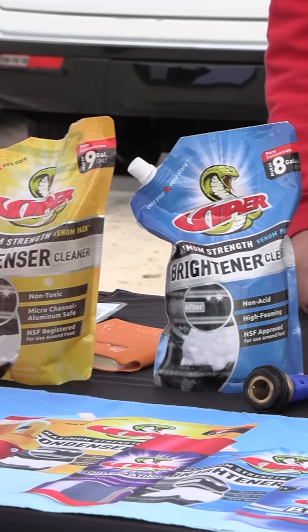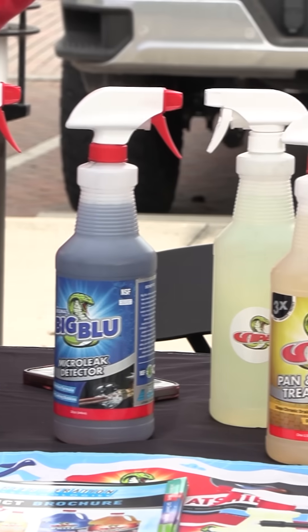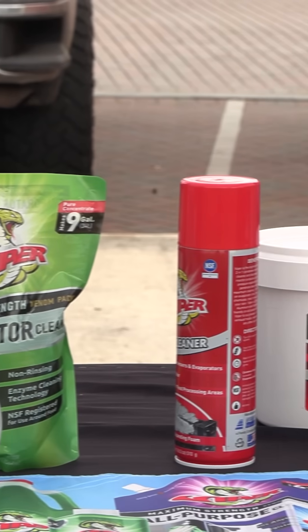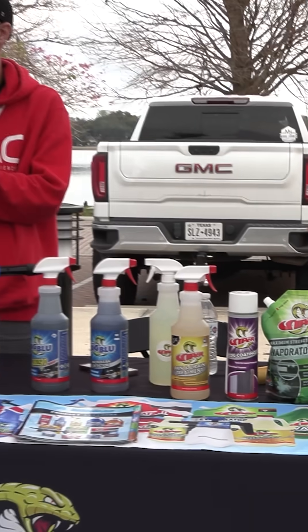I'm Sam, the local rep for Refrigeration Technologies. The general concept with Refrigeration Technologies is we want to make stuff that is safe for the equipment, safe for the techs, and safe for the environment.